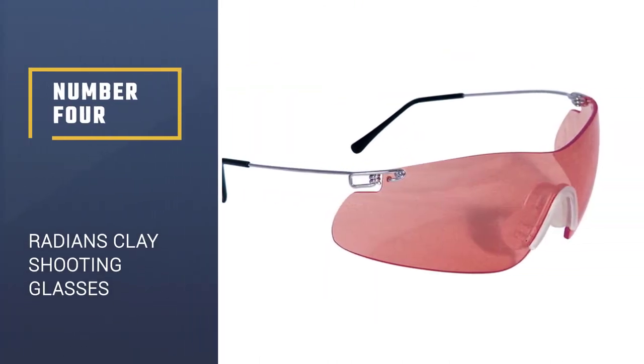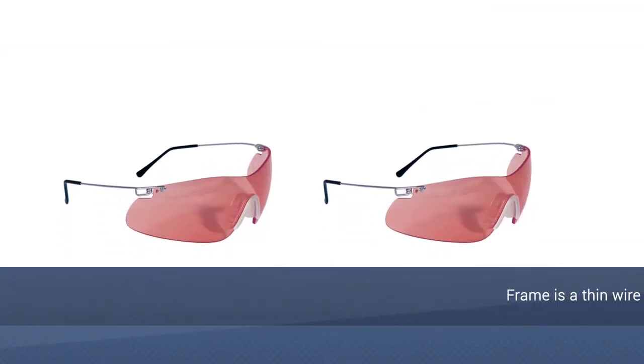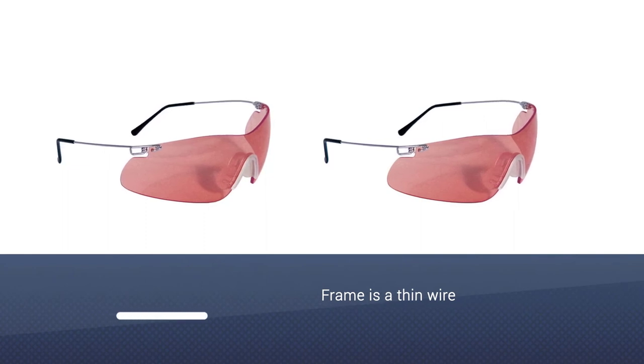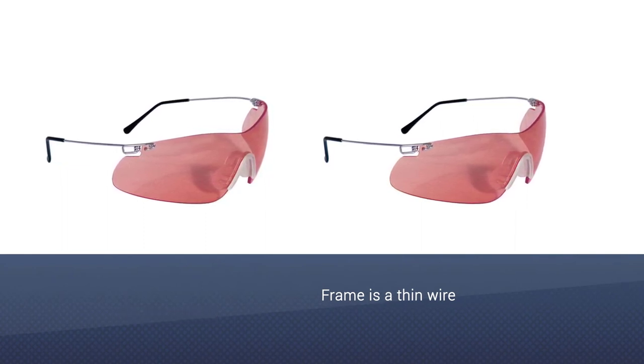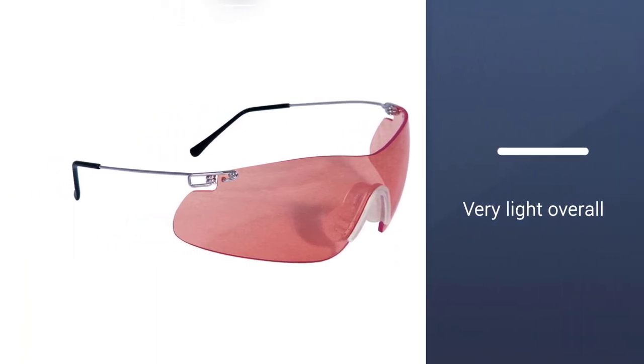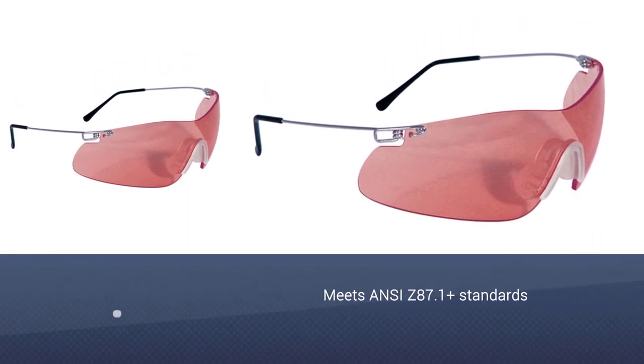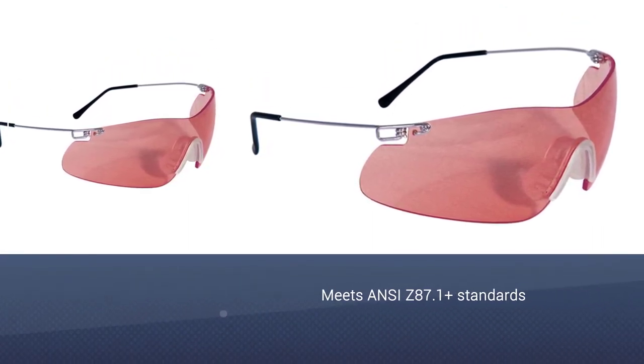Number 4: Radians Clay Shooting Glasses. If you're really into clay shooting, Radians Clay Shooting Glasses might be for you. The color is meant to make the orange clays pop out — it works somewhat. I like how there's no frame on the top to obstruct views, especially when looking upwards.